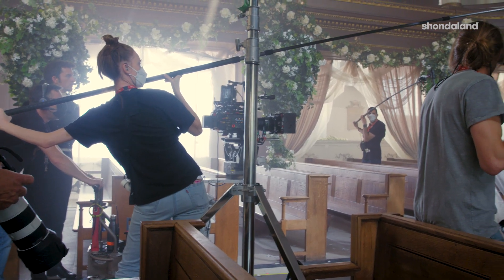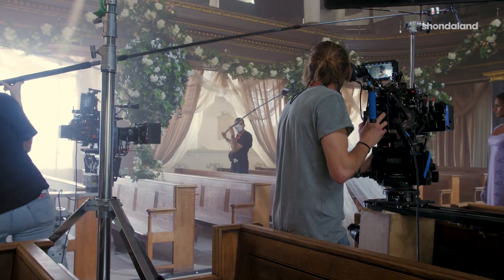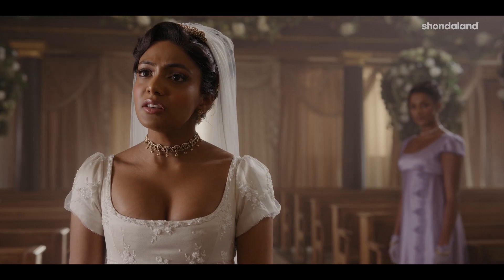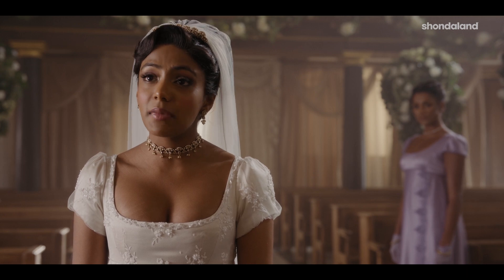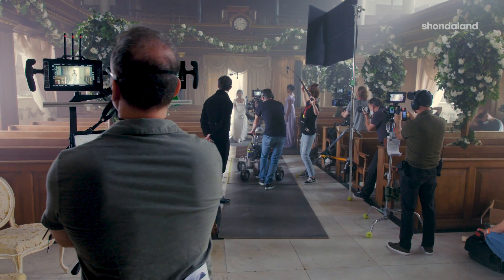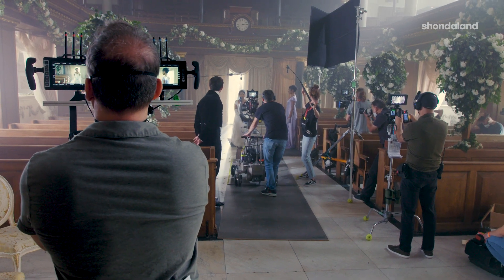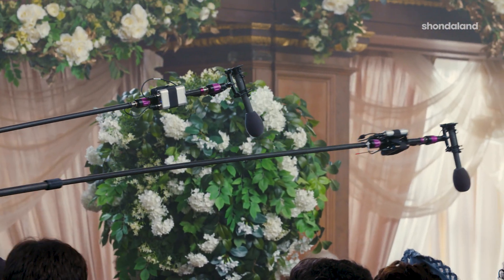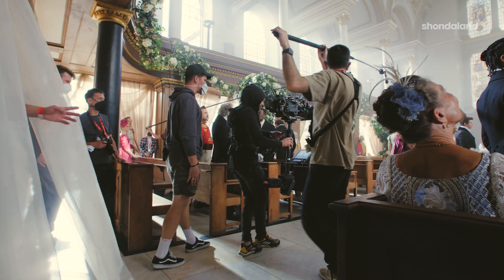I feel the scene works when I feel engaged with the characters on the screen and I'm not wandering off into the technical aspects of it. I go on Twitter and search 'Bridgerton bad sound', and after season one there was nothing. As long as people aren't commenting on the sound, then we've done a good job.